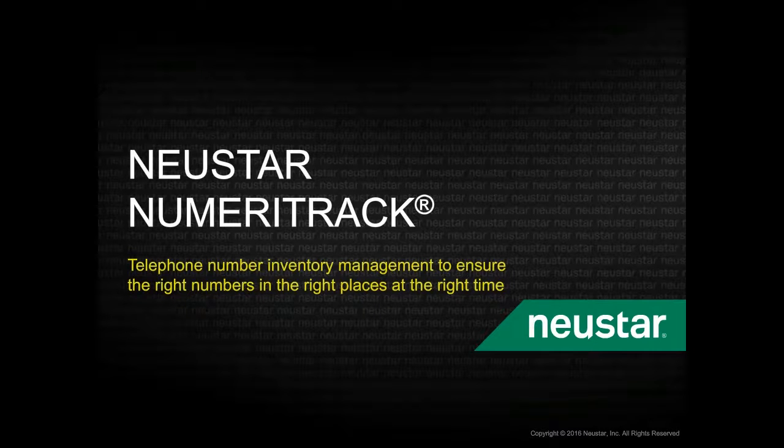Hello, my name is Jim Kintz. I'm a Principal Solutions Architect at Newstar with over 20 years worth of experience in the telco numbering space. This brief presentation is intended to introduce you to a resource management application that was developed in collaboration with TN administrators from some of the largest U.S. service providers. Please allow me to introduce you to Numeritrack.